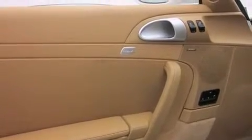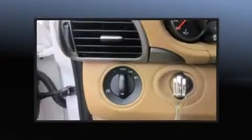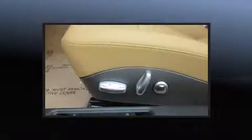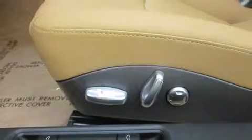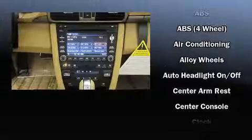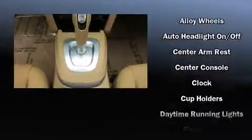Porsche prioritized practicality, efficiency, and style by including delay-off headlights, a trip computer, an outside temperature display, a power moonroof, heated door mirrors, and power seats. Everything is where it ought to be, from the dashboard controls to the door locks and window controls.